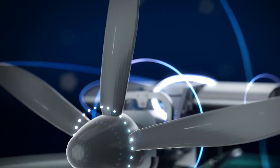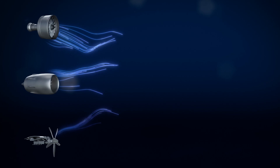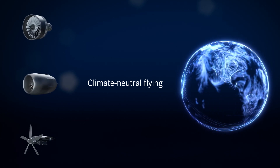Stage 3: 2050 — the future. By then, both the modern turbofan and the water-enhanced turbofan will have achieved even greater overall efficiency. It's also possible for a water-enhanced turbofan to run on hydrogen.